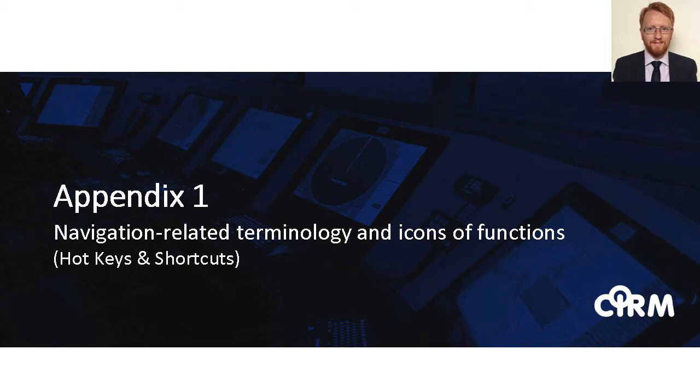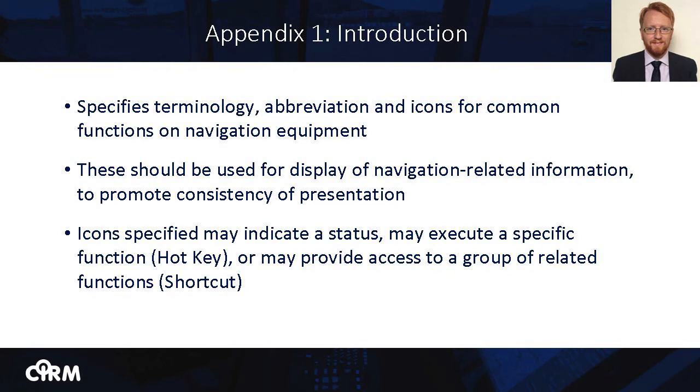I will now look into the technical content of the CIRM proposal, beginning with Appendix 1, entitled Navigation Related Terminology and Icons of Functions. It identifies a list of frequently used functions on navigation equipment and specifies the associated terminology, abbreviation and icons for inclusion on the equipment display. The list of functions has been compiled with reference to the equipment performance standards and the manufacturers' own experiences about which functions are most commonly used. The icons specified may execute a specific function — we refer to these as hotkeys — or may provide access to a group of related functions — we refer to these as shortcuts — or may indicate a status.